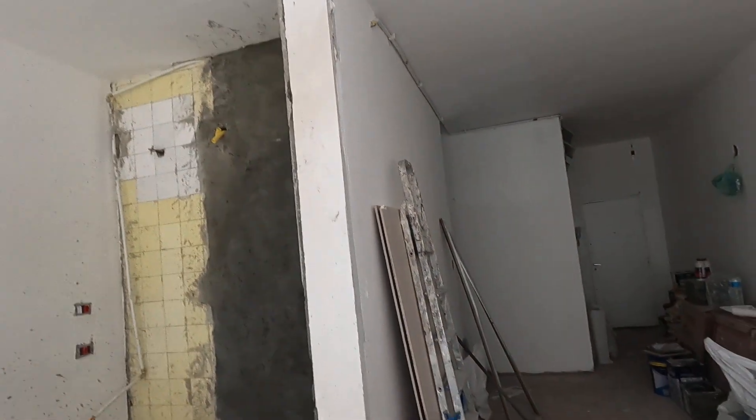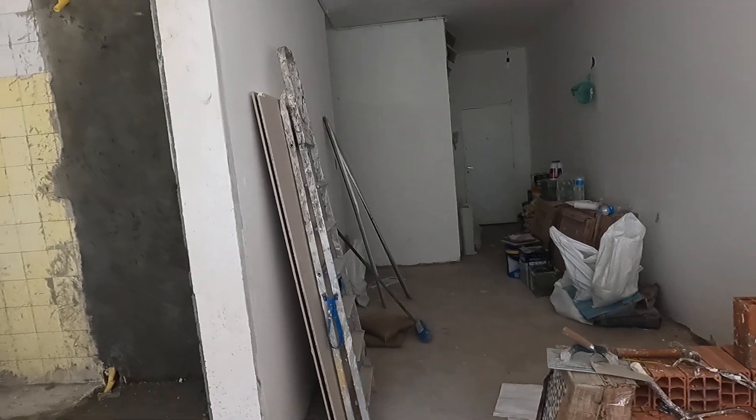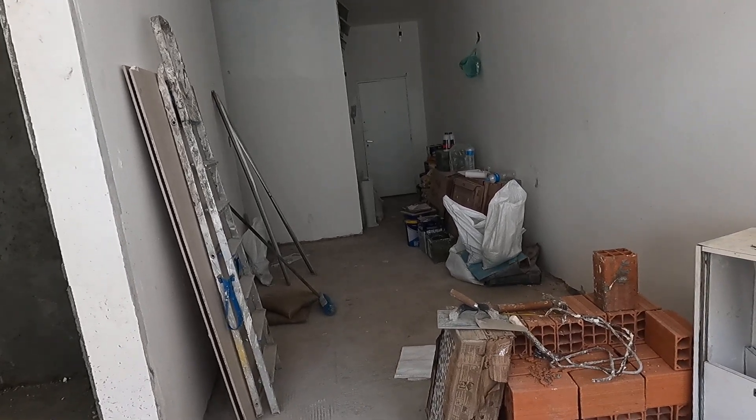Drywall is going up here and in the bathroom for the suspended ceiling.